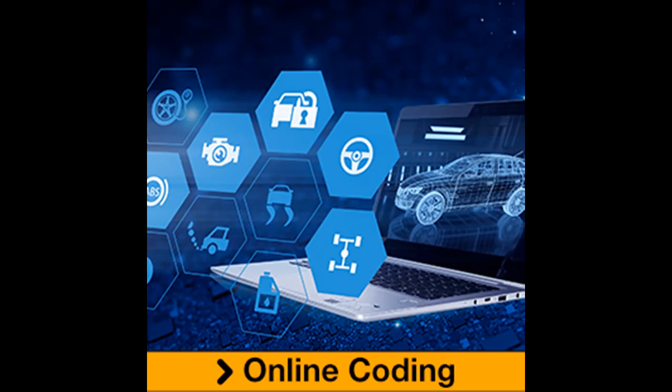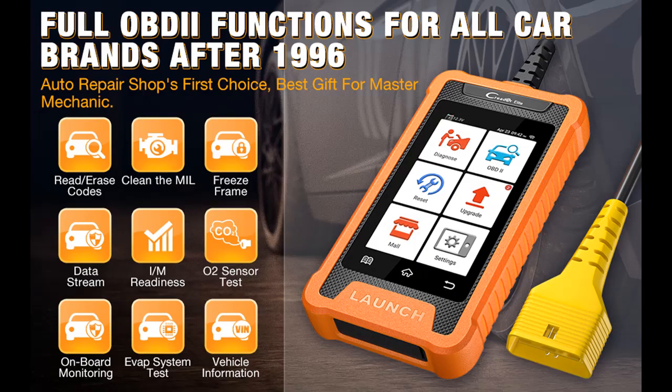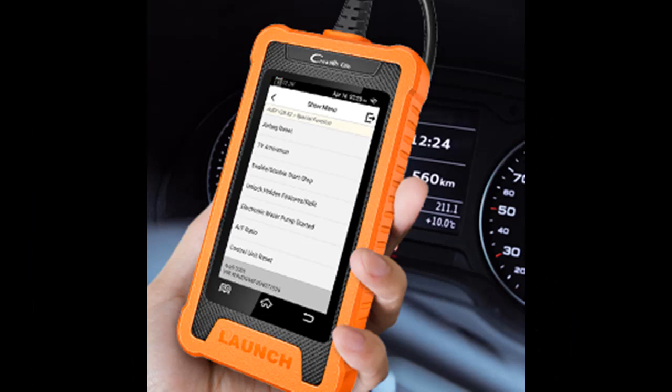The 2022 newest Launch Credor Elite Engine Code Reader is especially designed for Audi cars from 1996 to 2021, running Android 5.0. It features a 4-inch LCD color touchscreen with 11 language menu options. It can also diagnose via OBD 10 modes on global eOBD, OBD1 (1994–1996), and OBD2 vehicles.